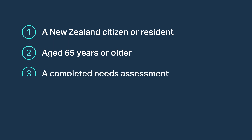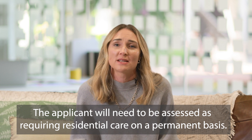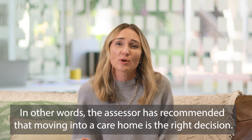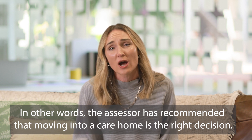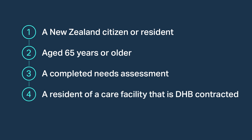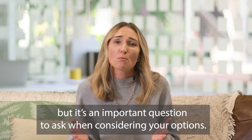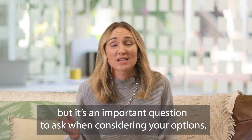The next step is a needs assessment, performed by a qualified professional who will thoroughly and accurately assess a person's care needs and recommend the services that will benefit them. The applicant will need to be assessed as requiring residential care on a permanent basis — in other words, the assessor has recommended that moving into a care home is the right decision. The fourth criteria is that the care home you've chosen must be a facility that is DHB contracted. Most care homes will have a DHB contract, but it's an important question to ask when considering your options.